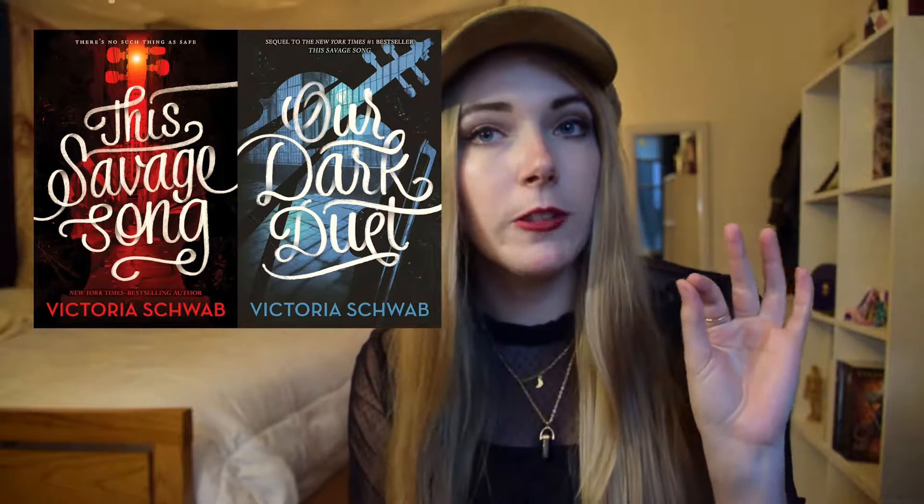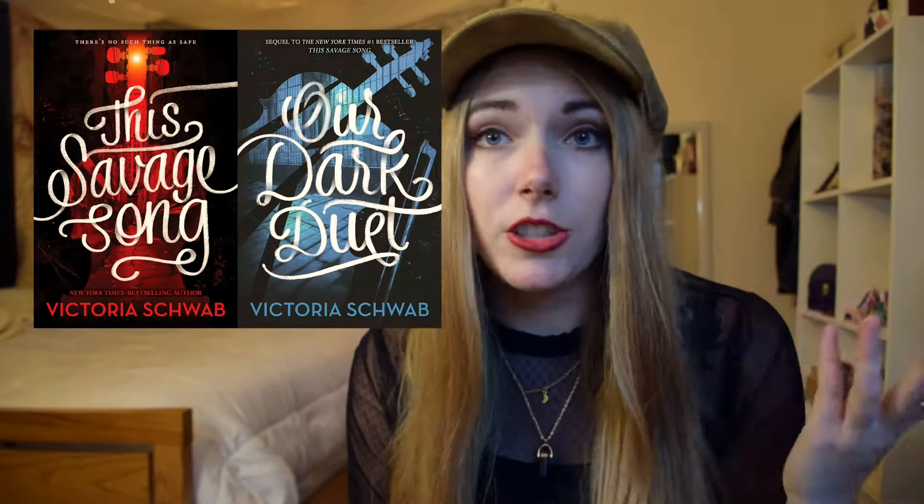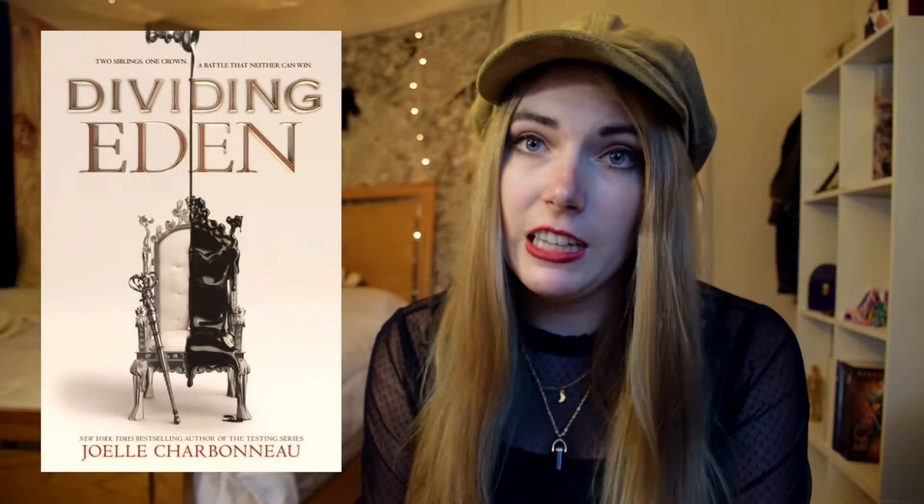There is some stock photography used in these but it's hidden way in the back — it's just Shutterstock. Jenna has also done the covers for Dividing Eden and The Hate U Give, which I know are pretty popular.